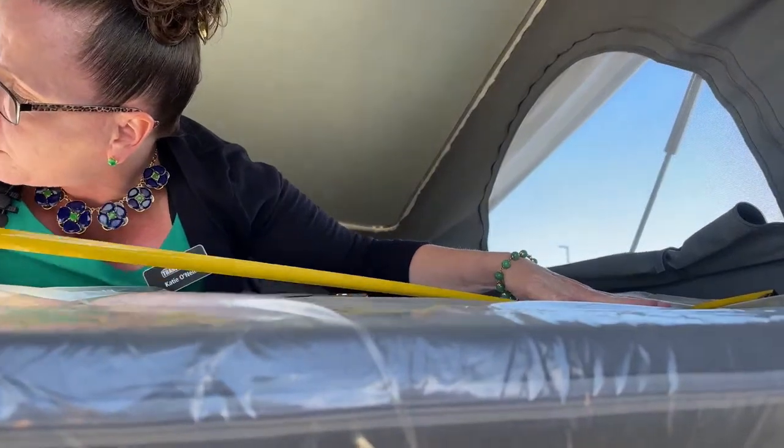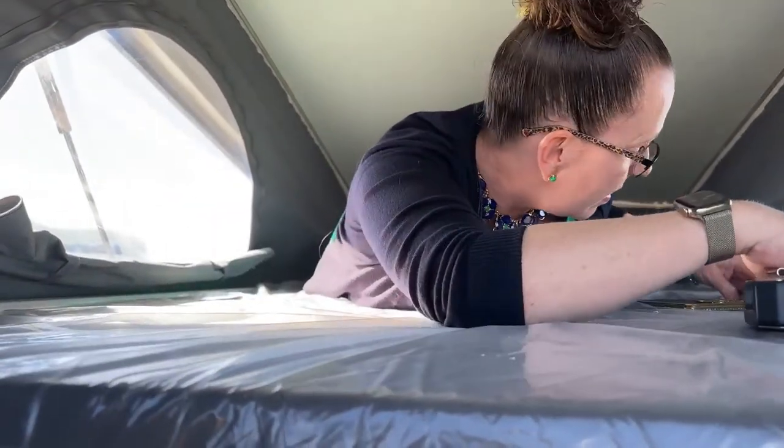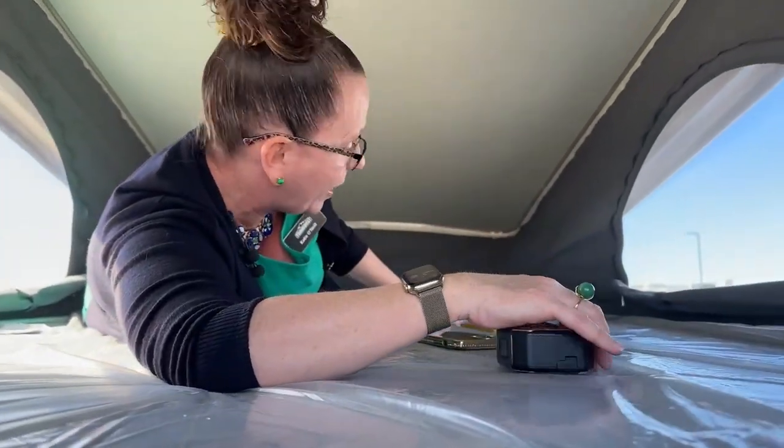I wanted to go ahead and measure the dimensions of this mattress because I think that's important. We're looking at about 55 inches across, and I want to say 82 inches down - let's just verify that.